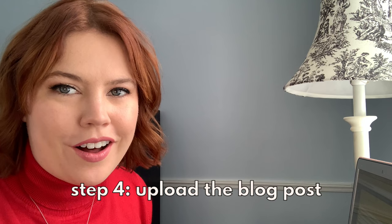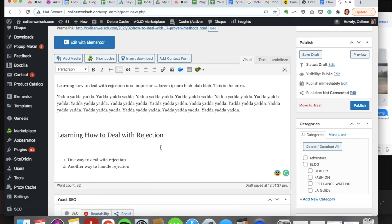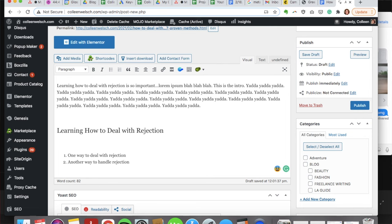Now it's time to upload the post to the client's blog. For this video I'm doing a WordPress upload, but the terminology applies to any other blogging platform your client may use. First, copy and paste your blog post into WordPress, then correct the formatting so that it looks good — making sure headings are set as H2, and so on.